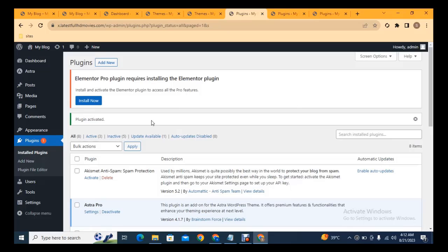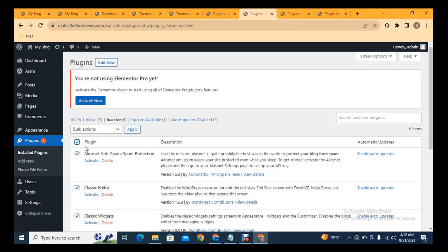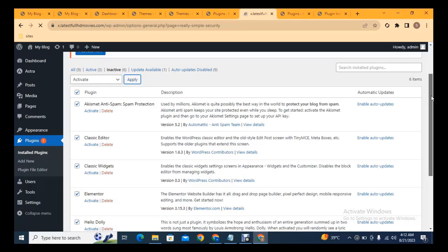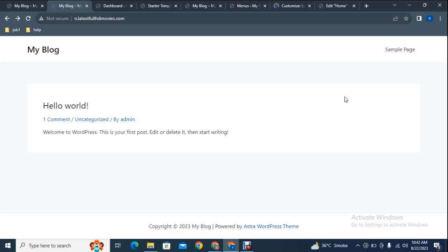Elementor Pro has been installed, but a notification says you also need to install the free Elementor version. After installing it, go to inactive plugins, use the bulk option to select all inactive plugins, click 'Activate', and then 'Apply'. All installed plugins are now activated.